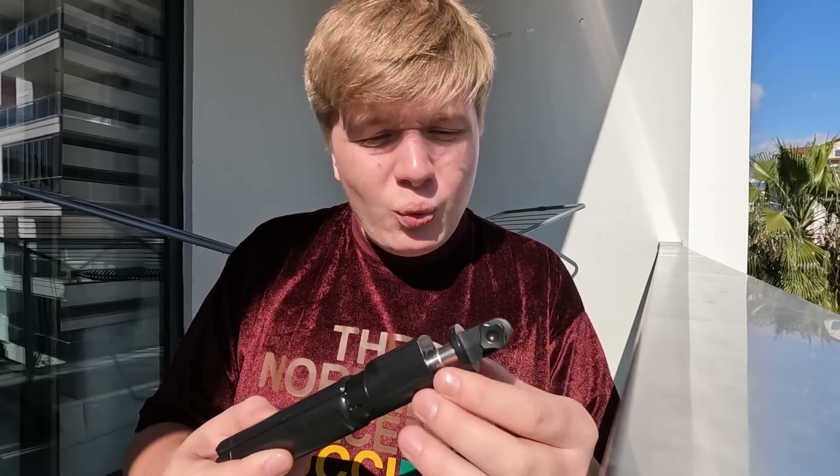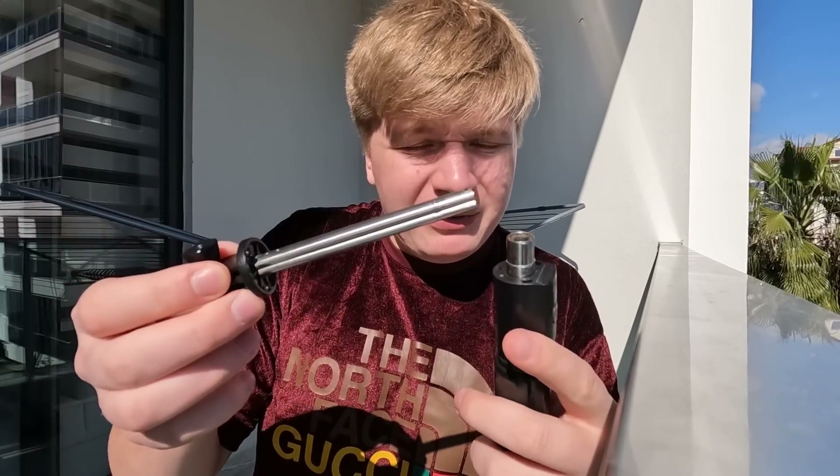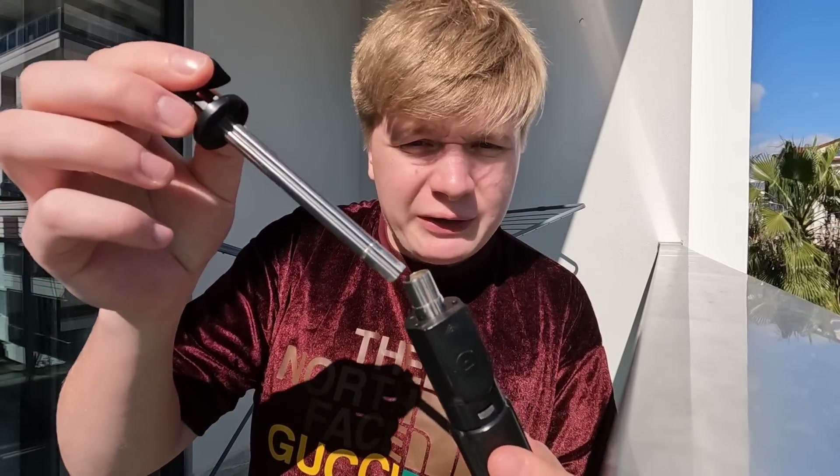Welcome to the new vlog. Today I have a big problem that occurred a while back. I used this stand that I bought for five dollars in Russia, but because I swam with it, it broke. I pulled it out one day and it just did not want to work.